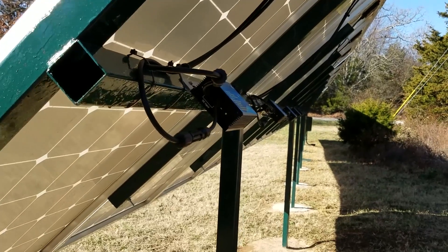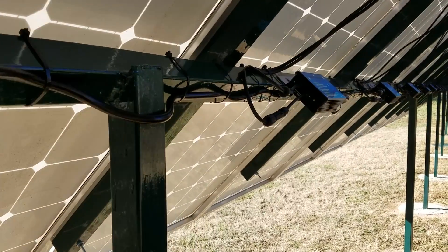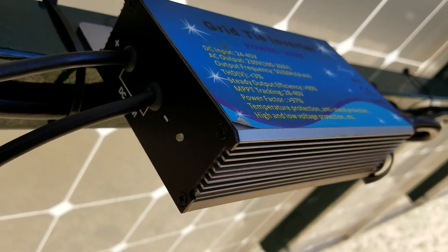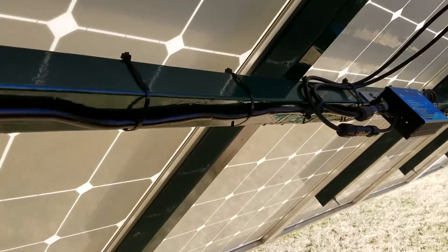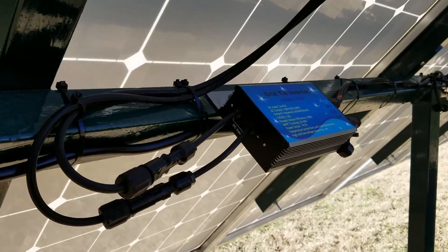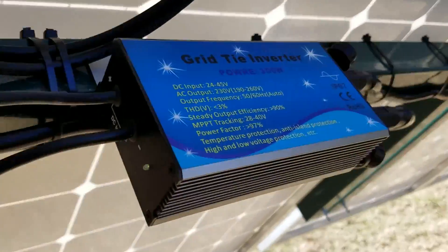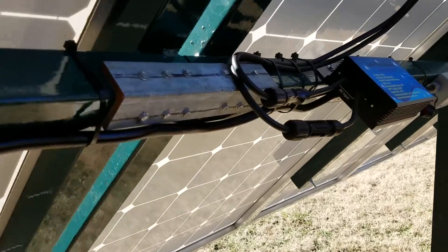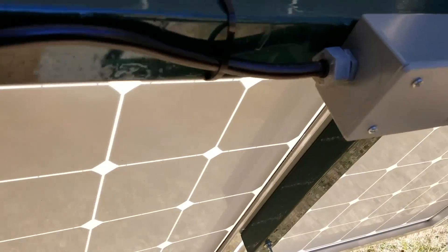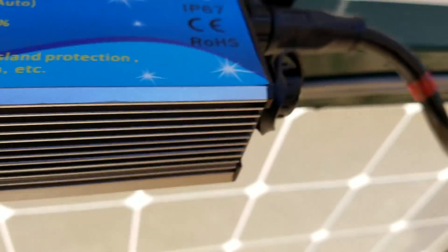Starting at the east end of the array, we can see that all of the micro-inverters are functioning. Some of them are more noisy than others — that one is particularly noisy for some reason.